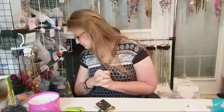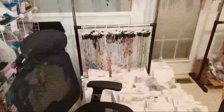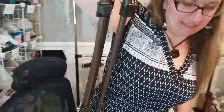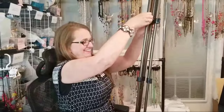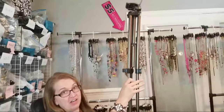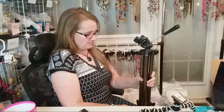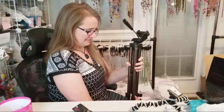Let me show you the tripod I use. My husband is holding the camera so we can go all over the place. I also have a video on how to take your own pictures of the jewelry — I'm not a photographer, but it works.